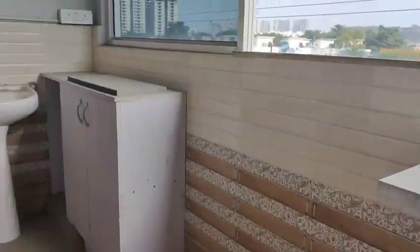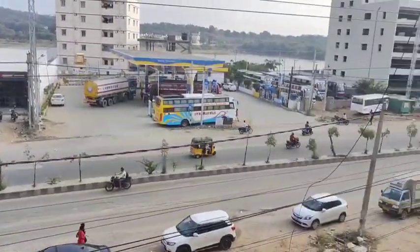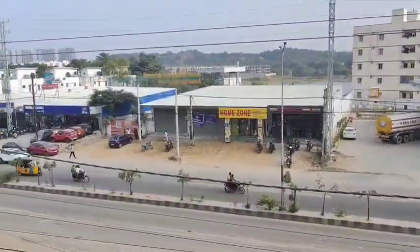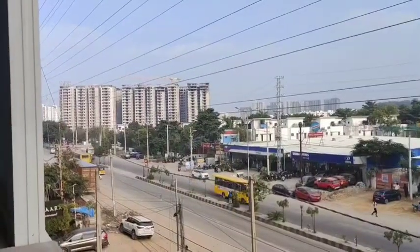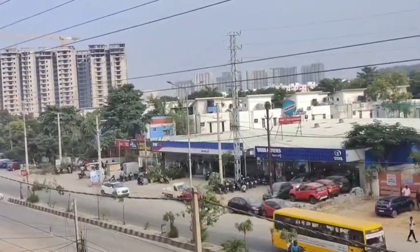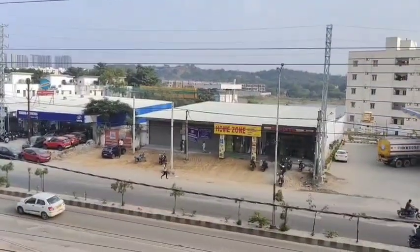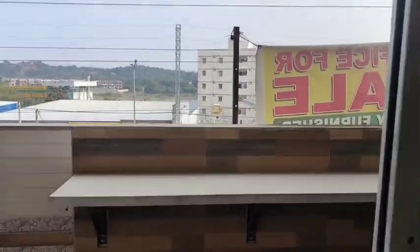There is also a view point here, and there is a main road nearby. There is also a commercial property and a flat location which will be very easy to find.